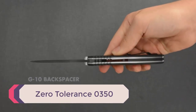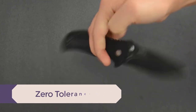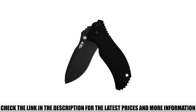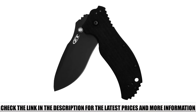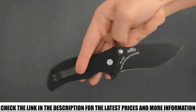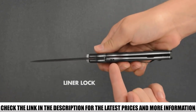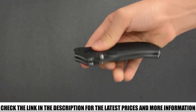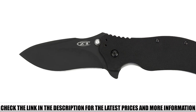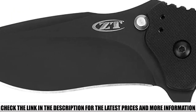Number 5: Zero Tolerance 0350. Zero Tolerance makes some of the best EDC knives in the game. This company focuses on quality with unique designs that are highly functional and visually attractive. The 0350 assisted opening model is another addition to the premium collection from Zero Tolerance, featuring the legendary SpeedSafe flipper, giving you easy one-handed operation and superior control.